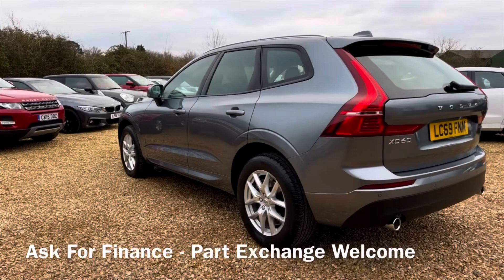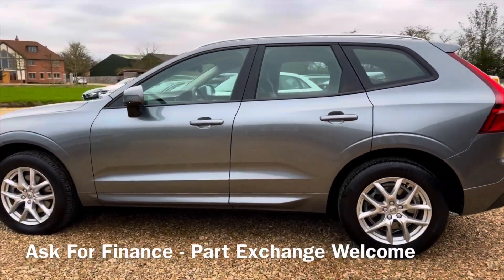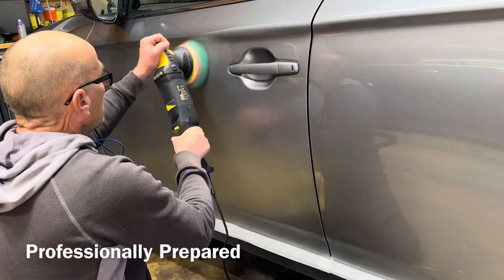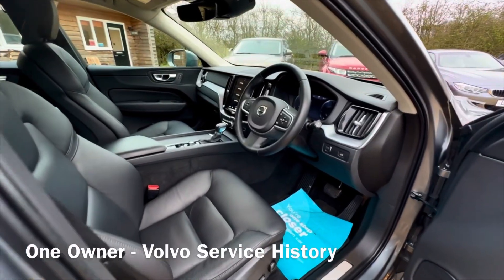This car has got full Volvo history and the MOT is until February 2025. It's got great spec and comes with auto gearbox, sat nav, electric tailgate, bluetooth, and it's ULEZ compliant. Don't forget we can provide finance on this car.